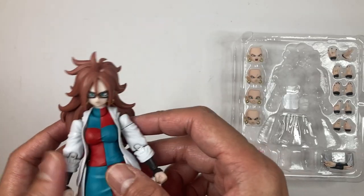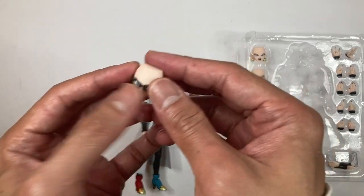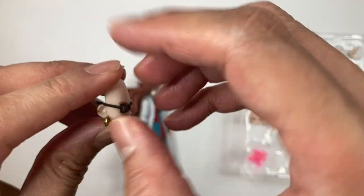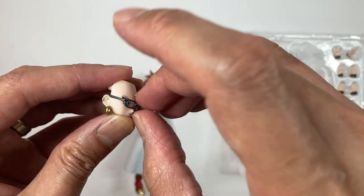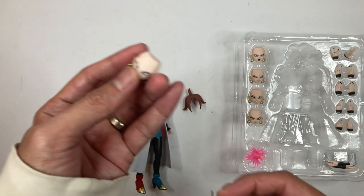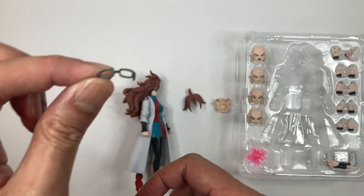If you want to replace her face, just pop the hair piece off and then remove the face. The glasses are actually removable — just slide them out very carefully, because they are very fragile and you don't want to break them. Those are some nice looking glasses.